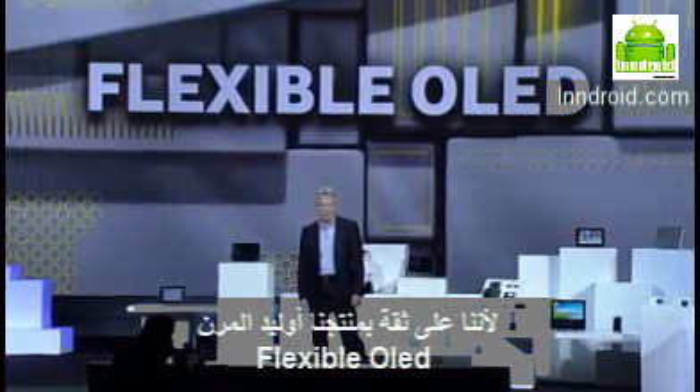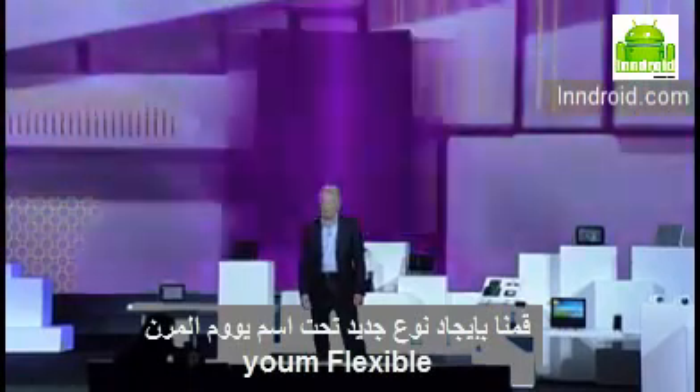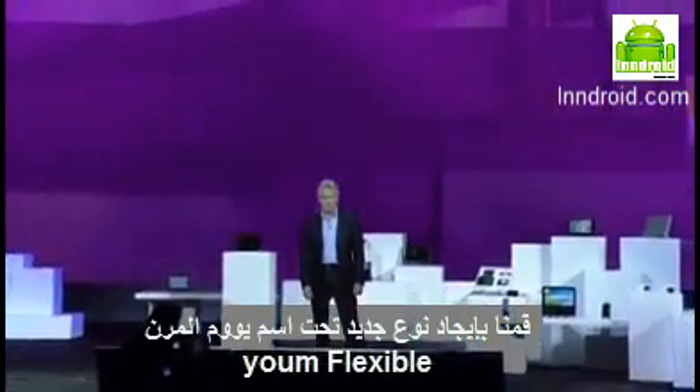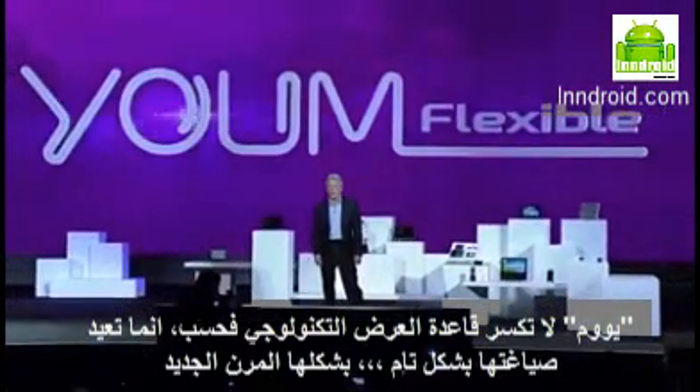So confident about the market potential of flexible OLEDs, we're creating an entire new line of them under the YUME brand name. YUME doesn't just bend the rules of display technologies, it completely rewrites them.